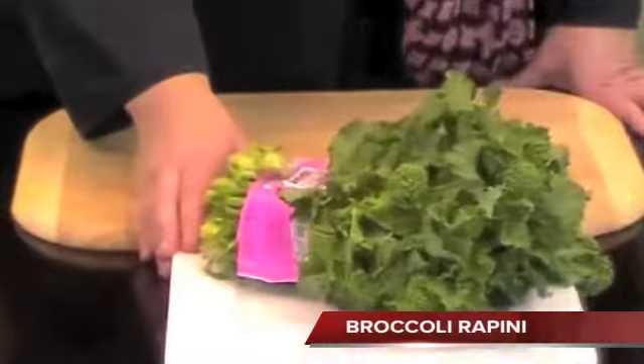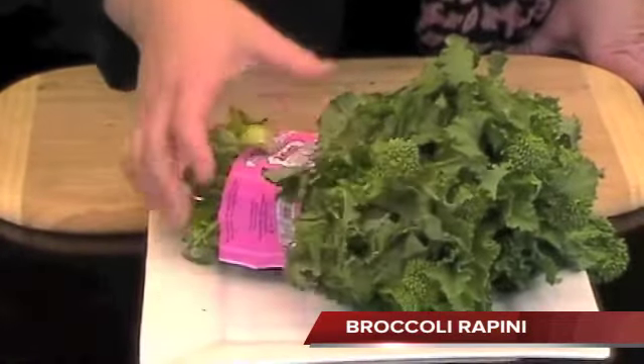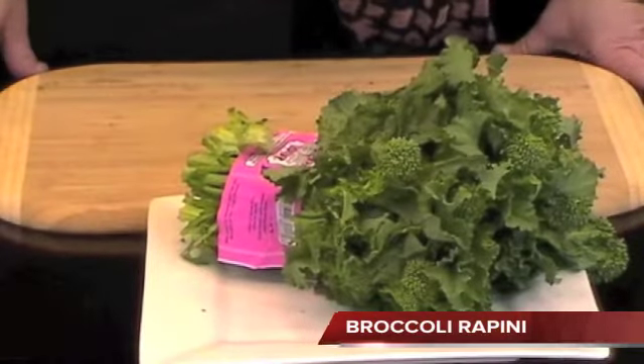We have some beautiful broccoli rapini coming from California — it's an Andy Broy label, an 18 count, and it has beautiful buds. A wonderful, flavorful green to have at this time of year.